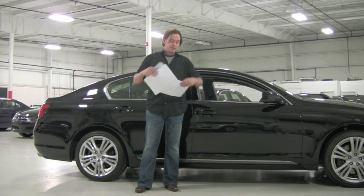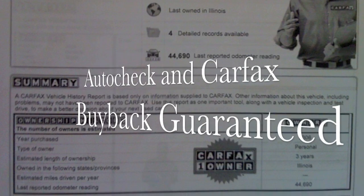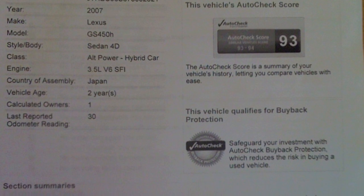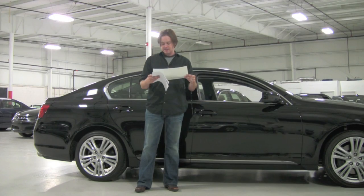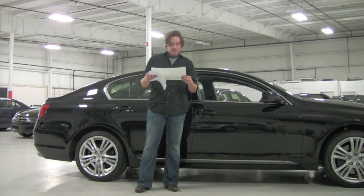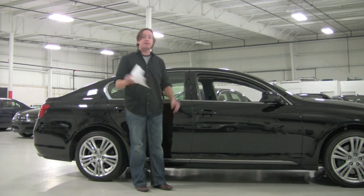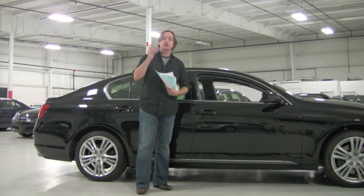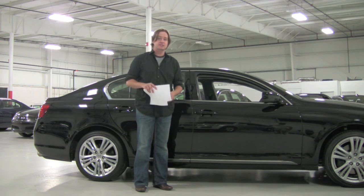In my hand I have a copy of the Carfax history report and the AutoCheck history report, which both essentially mirror each other — one owner car, squeaky clean history. It does qualify for both of their buyback protection programs. I also have the window sticker from Lexus showing the original MSRP on this GS450 was $60,244, which also includes the balance of Lexus's four-year, 50,000-mile factory warranty. Check out this car on our website at chicagocarsdirect.com where you'll find 60 pictures of this Lexus, and check out our entire highlight reel on our YouTube channel at youtube.com/chicagocarsdirect. Thanks for spending some time with us today and we'll see you next time.